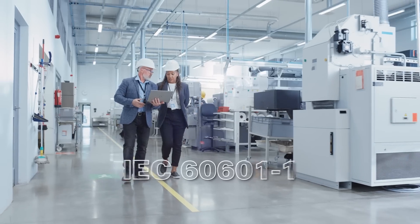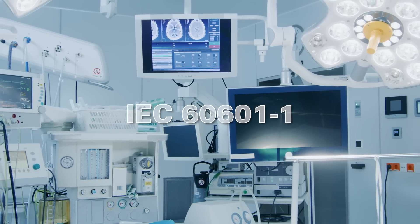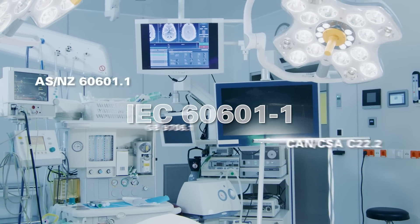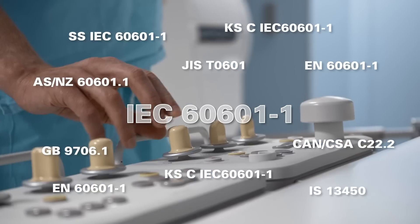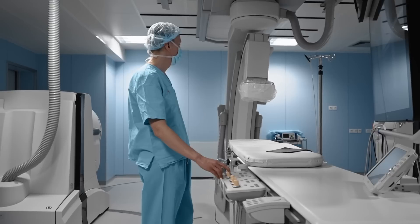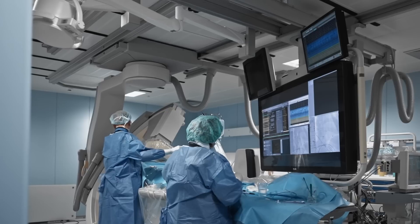The internationally harmonized IEC 60601-1 series of standards is of central importance, but of course there are other legal requirements that may differ or change in the various markets, such as the MDR Medical Device Regulation.